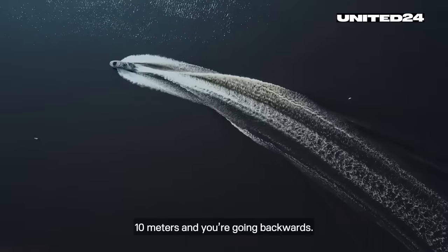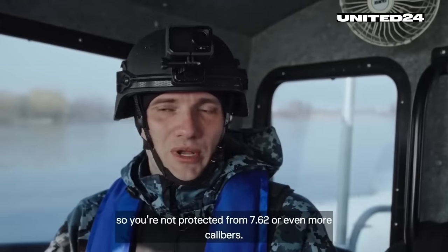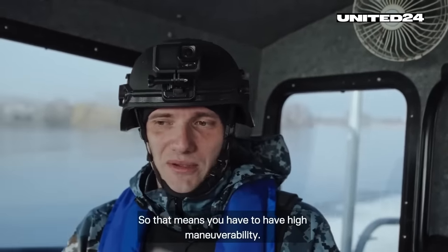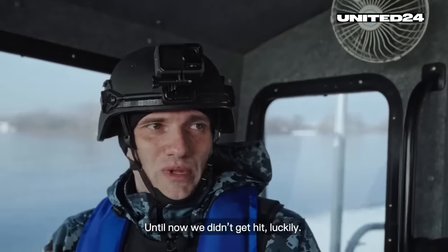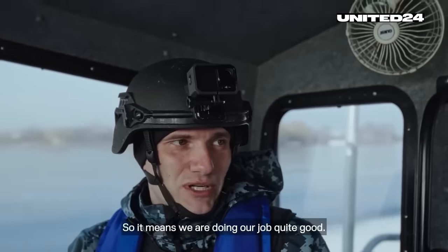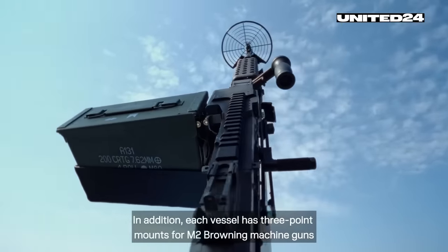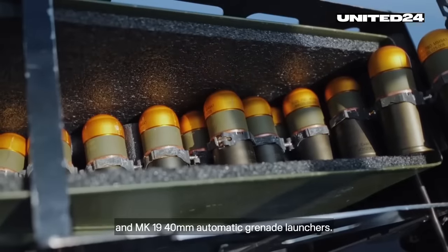10 meters and you're going backwards. On the boat, you don't have full protection — you're not protected from 7.62 or even larger calibers — so you have to be very maneuverable, otherwise you can get hit. So far, they have not been hit, which means they are doing their job quite well. In addition, each vessel has three-point mounts for M2 Browning machine guns and MK19 40mm automatic grenade launchers.